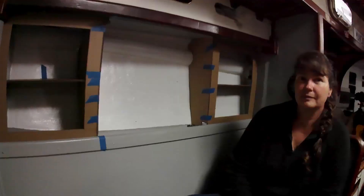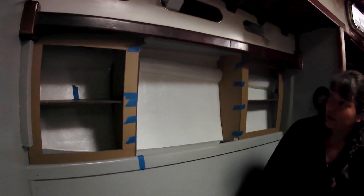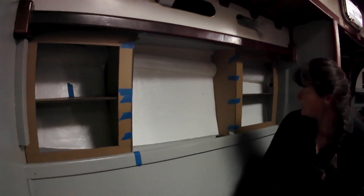And so as Carolyn finishes all of that up, we skip ahead and you can see the final result. This is kind of what we're going for. What do you guys think? I think it looks pretty good. It will definitely work for us.